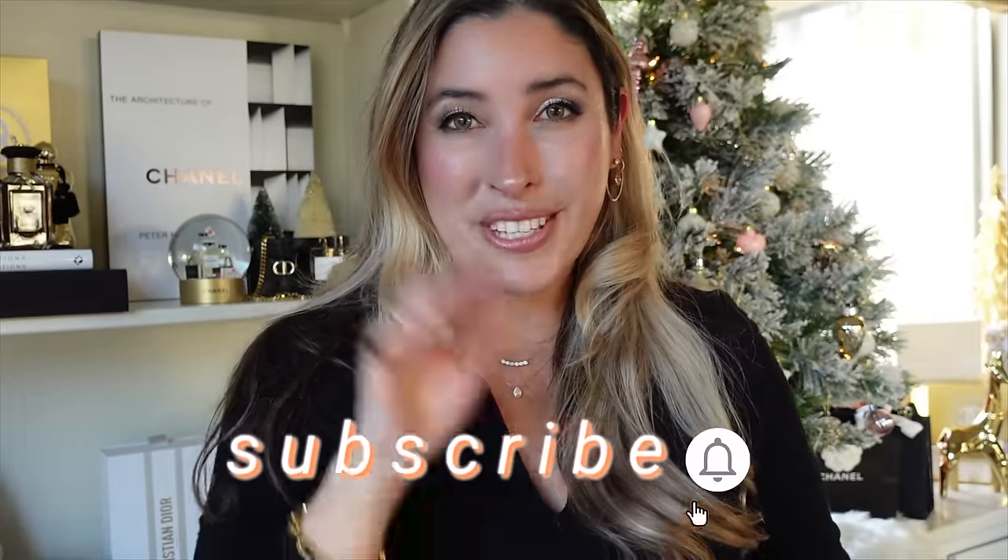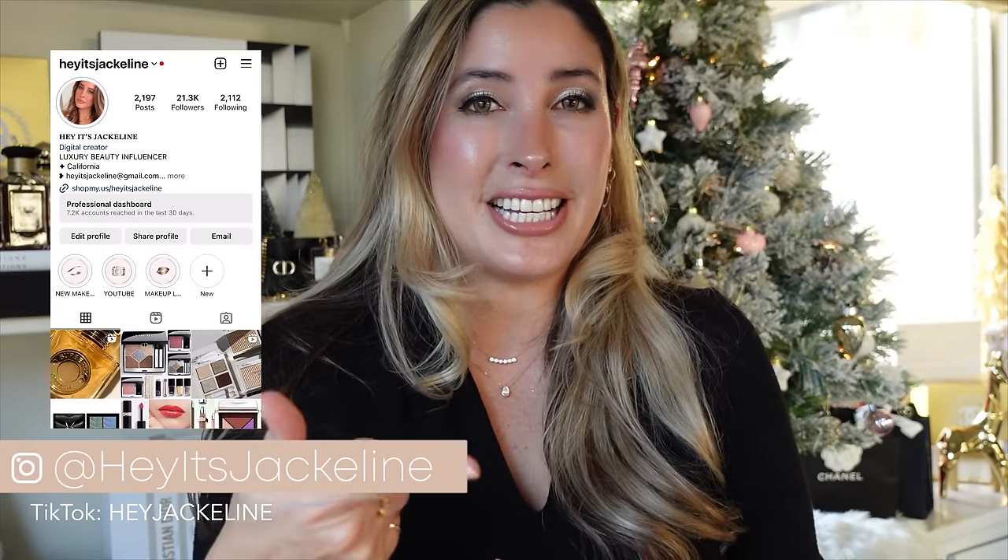The lipstick and the lip treatment by La Mer — completely obsessed! I love, so in love. Okay my friends, I want to hear from you — have you tried any of these products? Which ones do you like, which are going on your wish list, or which are you adding to cart immediately? Let's continue the conversation in the comments below. If you haven't yet, please subscribe, ring the notification bell, and follow me on Instagram and TikTok. Give it a thumbs up, share it with family and friends. Until next time, I hope you have a beautiful, wonderful day!